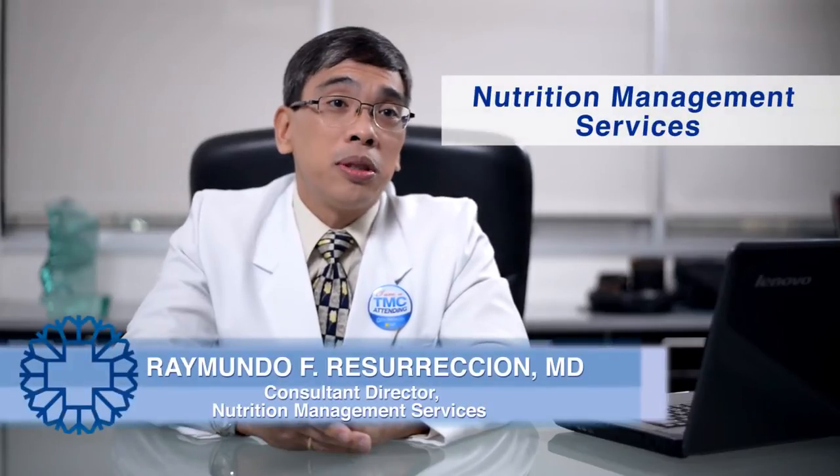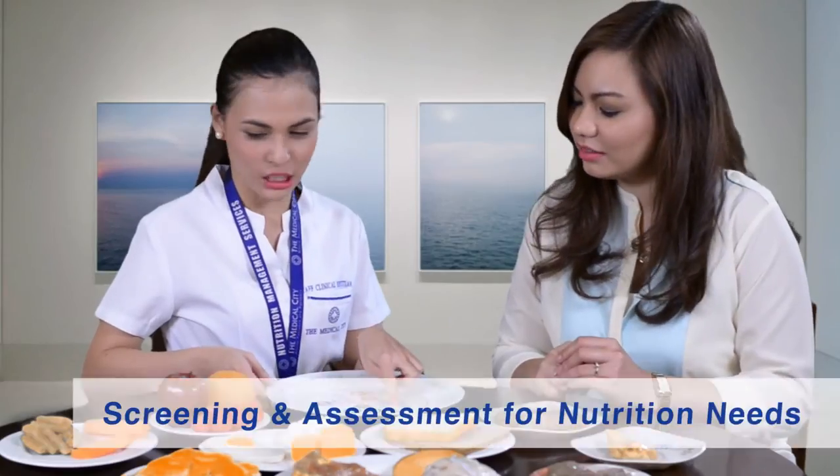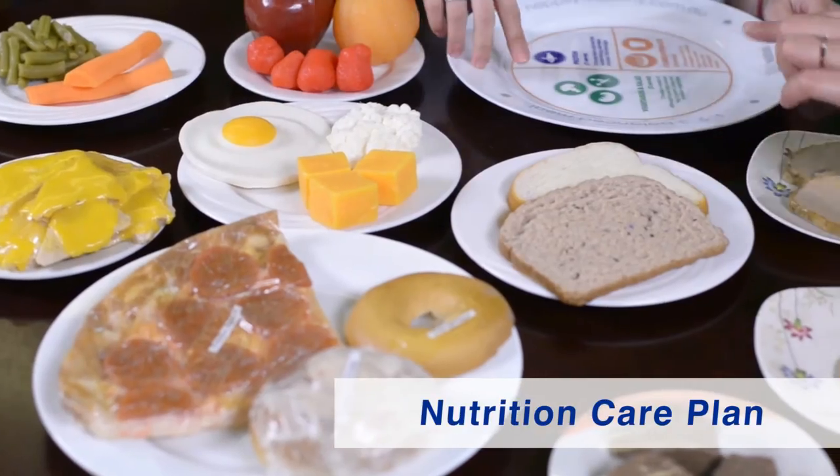The Medical City has a nutrition team called the Nutrition Management Services. We're a group of different specialists. Right now we have 16 medical doctors of different specialties, 12 dieticians, and one pharmacist. Our aim is to accomplish within the first 24 hours of nutrition a 100% screening and assessment for nutrition needs, and from these we come up with a nutrition care package or nutrition care plan.